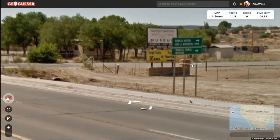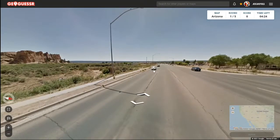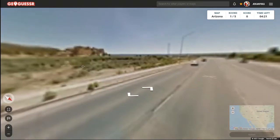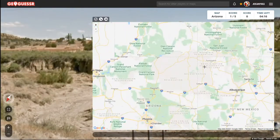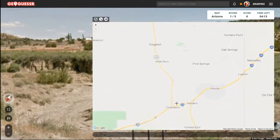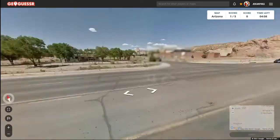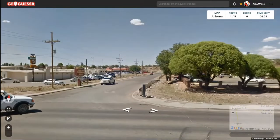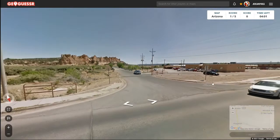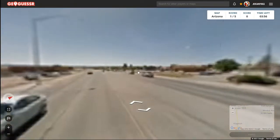That gives us a general idea of where we're at in Arizona, but can we figure out the specific town? Navajo Nation is all up in this area — was it like Sanders or Chambers? I don't think the Navajo Nation has big cities or towns or much at all, really. No street signs or anything — oh, here's a sign up here.